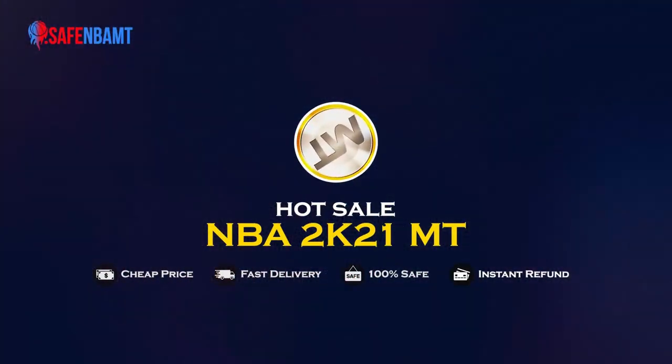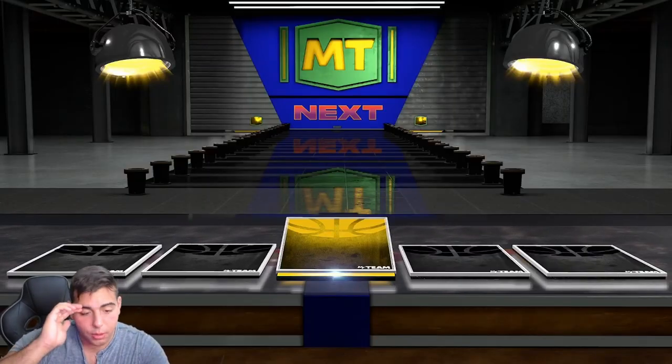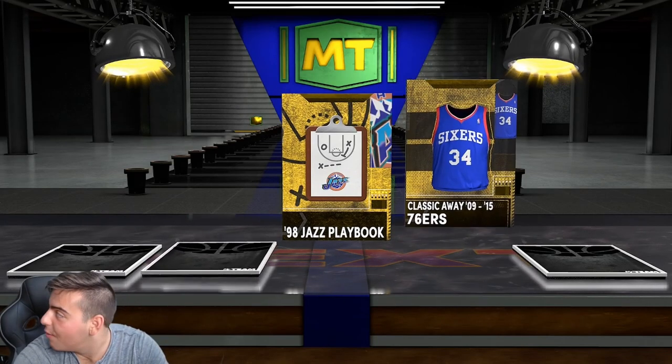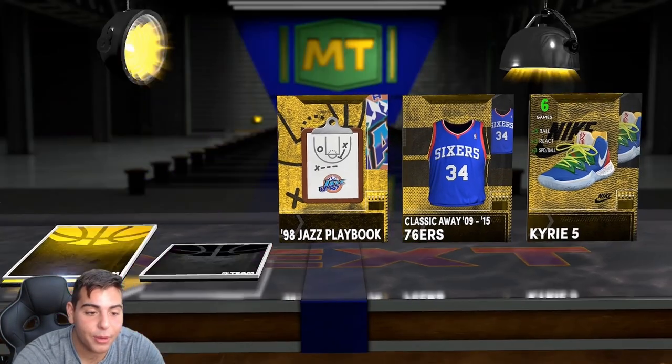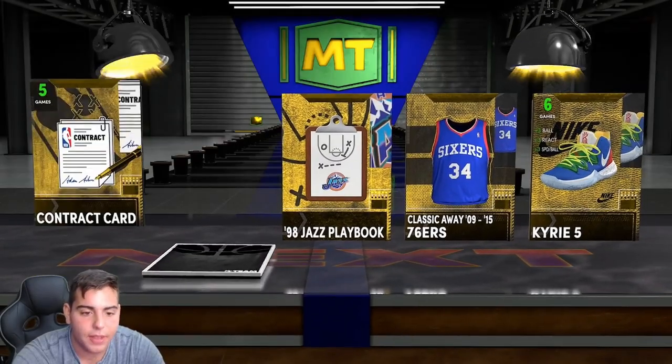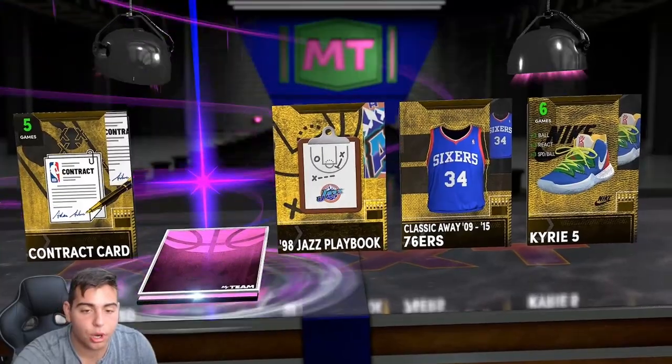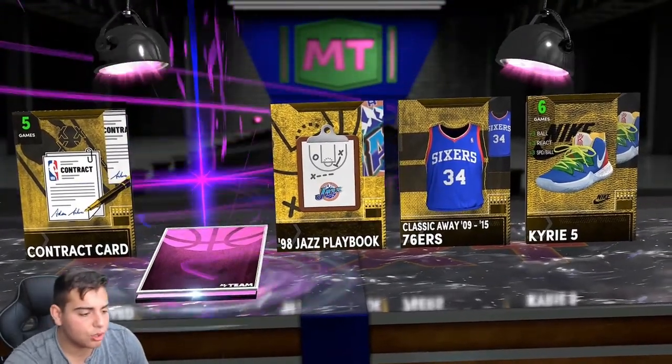What's good YouTube, it's your boy Bugs back on another NBA 2K21 MyTeam video. We're starting off this video with a banger — starting with a dark matter. We got locker codes in this video too. I decided to pop one pack with 10,500 MT and we literally just pulled a dark matter, so we're gonna open this up and get a locker code.